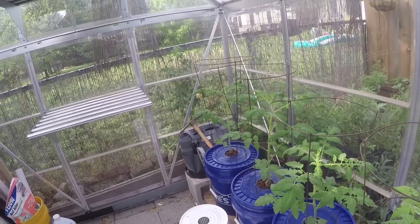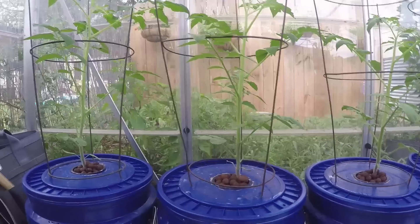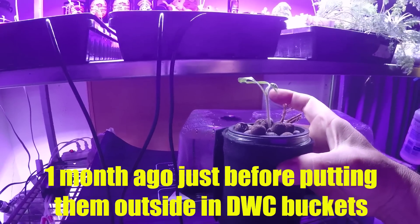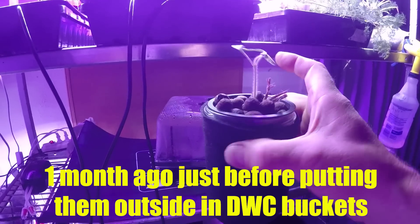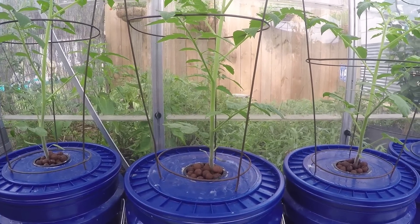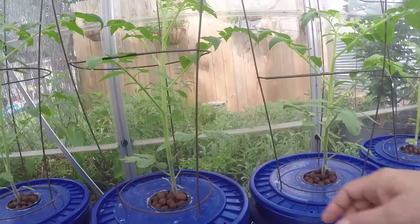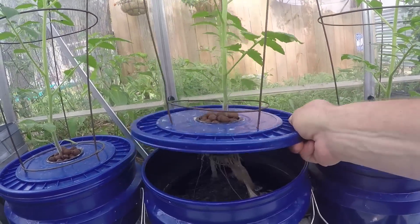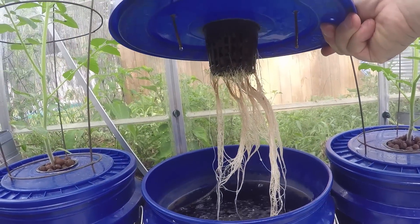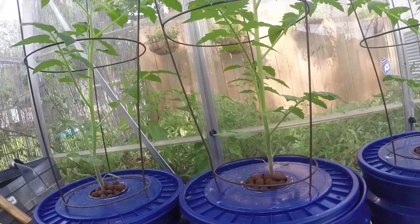The hydroponic system is working. These are the ones we started in those mason jars I showed you last month. We were using the Kratky method on two of them and a bubbler on three of them. These were the ones in the bubbler, then I moved them outside. Let me lift one up here for you — look at that root system. It's just phenomenal. I'm pretty excited about the way the tomatoes are going here.